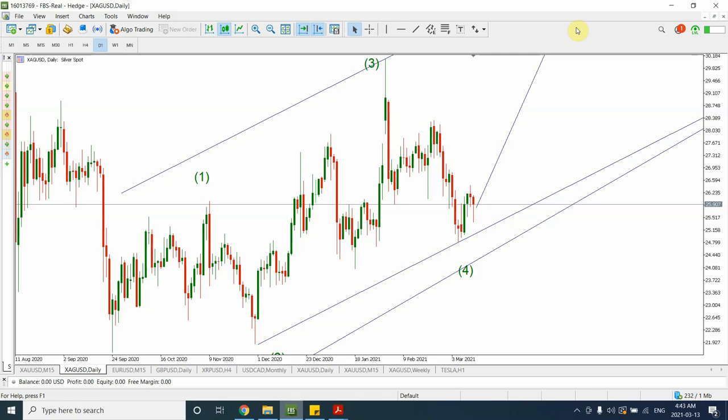Good day people, welcome to my YouTube channel Elliott Wave Principle. Today's video is extremely important for people who are interested in the price of silver, especially those who have been holding silver for a while and are looking for a good price to sell. We'll also discuss gold and look at where gold is heading.